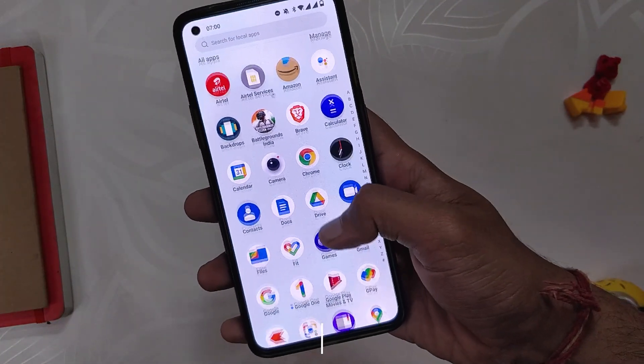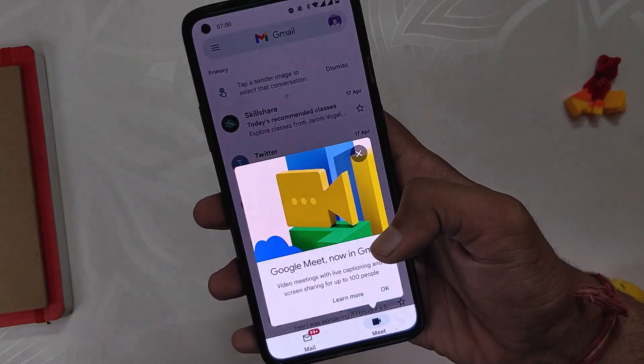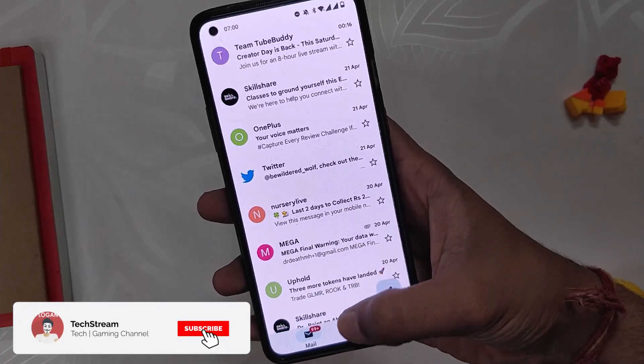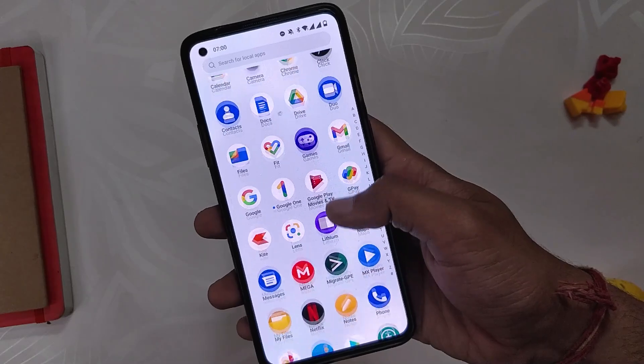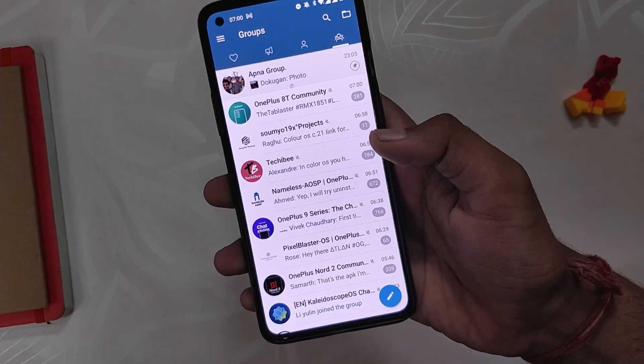The first thing is that the notification issue, which was there on all previous builds since the release of OxygenOS 12, has now been fixed. You receive notifications from Gmail, Telegram, and all other apps without any issues, and because of this the build is very much usable now. Earlier I had to manually open Gmail or Telegram to receive notifications, but that is fixed now.